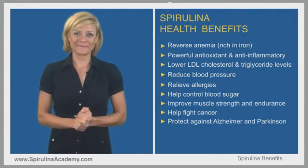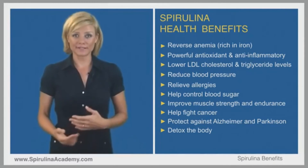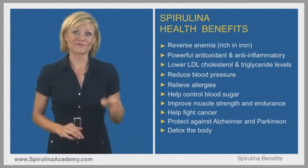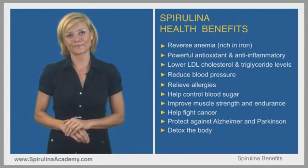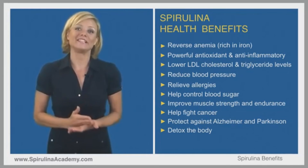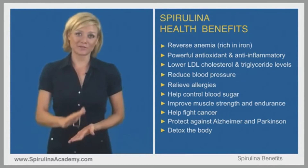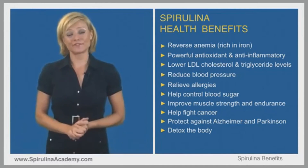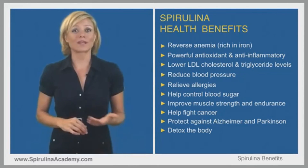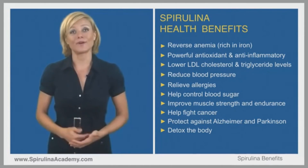Last but not least, studies have shown that spirulina can help detoxify the body, with most research focused on heavy metals such as arsenic and radiation exposure. Spirulina was used to treat children exposed to chronic low levels of radiation after the Chernobyl nuclear disaster. Soviet physicians at the Institute of Radiation Medicine in Minsk administered 5 grams of spirulina daily for 45 consecutive days and saw rapid improvements compared to children who did not receive spirulina. Individuals concerned about radioactive fallout from the Fukushima disaster have also used spirulina as a protective strategy.